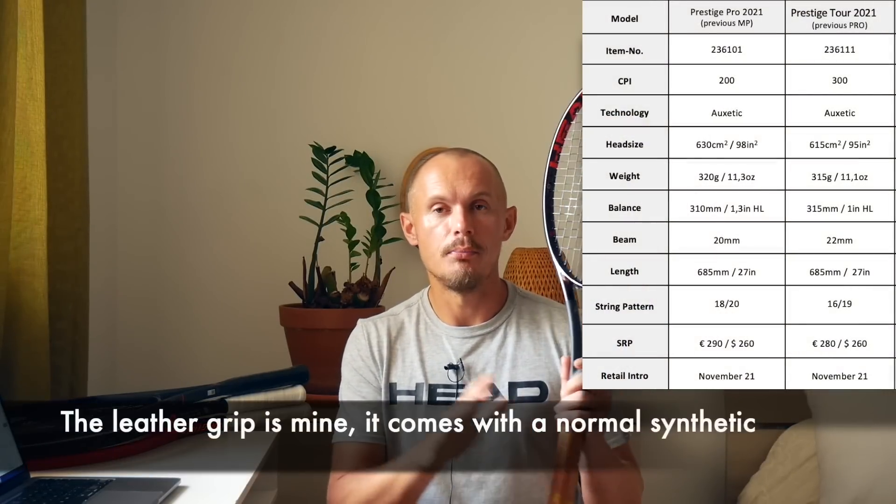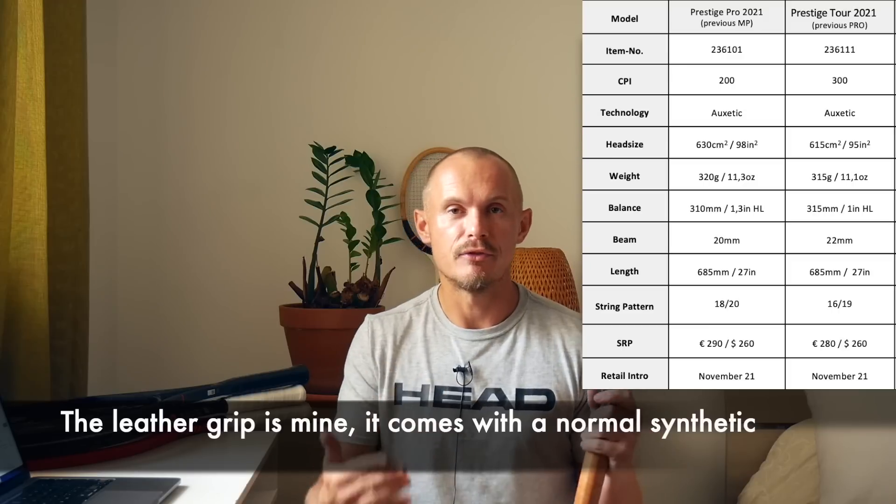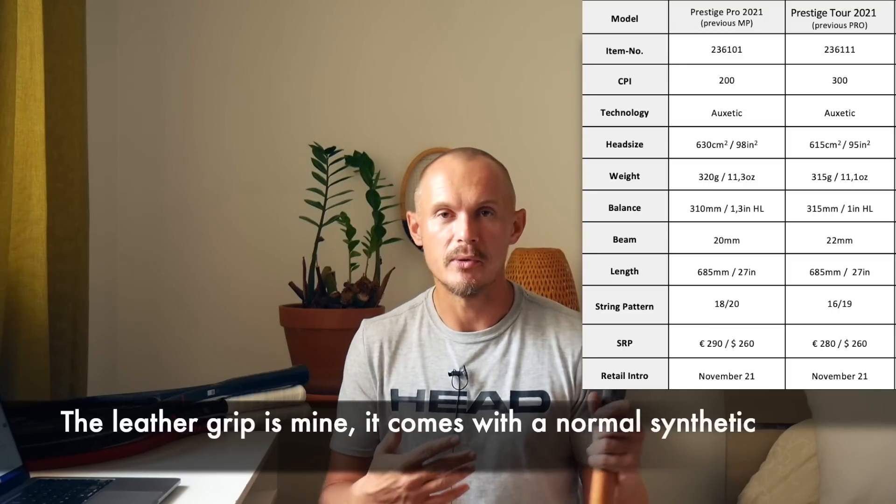I've added a leather grip to the Tour — don't be fooled, it's just something I'm trying with different feels, different weights, different customizations so I can really understand the frame. It comes with a normal synthetic grip, just want to point that out. But it looks great with a leather grip, and you can always add that to the frame. So the Prestige Tour from 2021 is the old Pro.